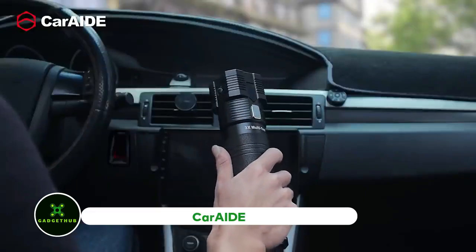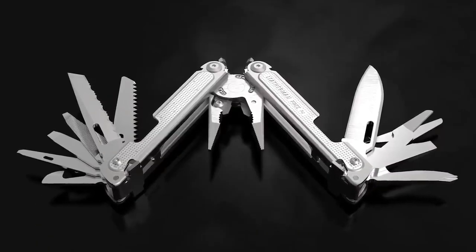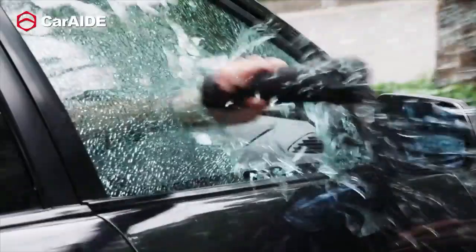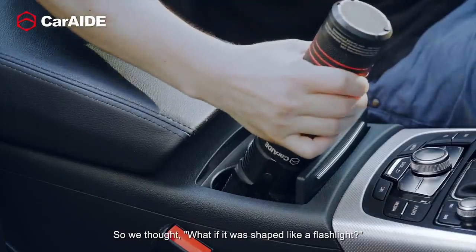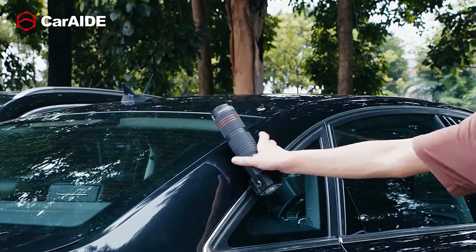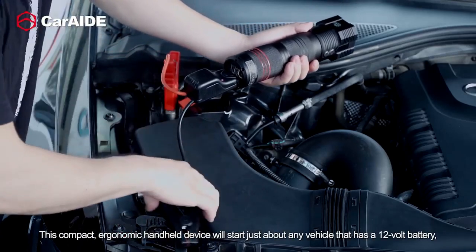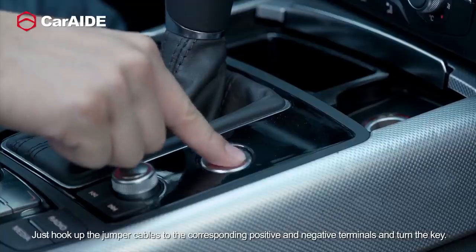Car Aid. One item that comes to mind when someone mentions multi-tools is a Leatherman or anything commonly referred to as a Swiss Army knife. Another variety of multi-tool, known as Car Aid, is powerful enough to break a car window. The 8,000 mAh battery inside this multi-tool can jumpstart your car as long as it still has at least 50% of its charge, which is why it needs to be this size. Car Aid can quickly restore power to a dying car battery.